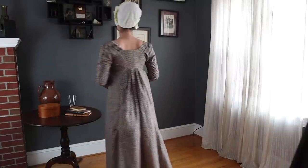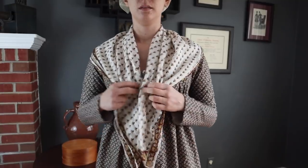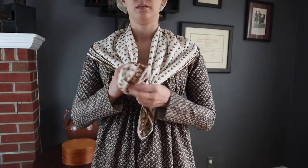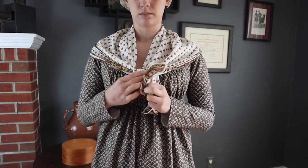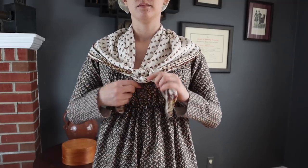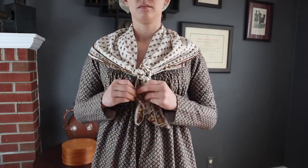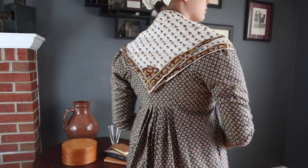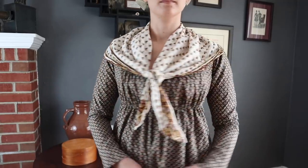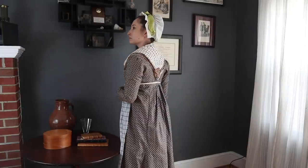In order to make this gown, I had to do a lot of piecing in the skirt, but I think it adds to the character of it as a working-class garment. Another reproduction kerchief from Burnley and Trowbridge helps complete the outfit, and of course the linen apron can be worn with this as well.